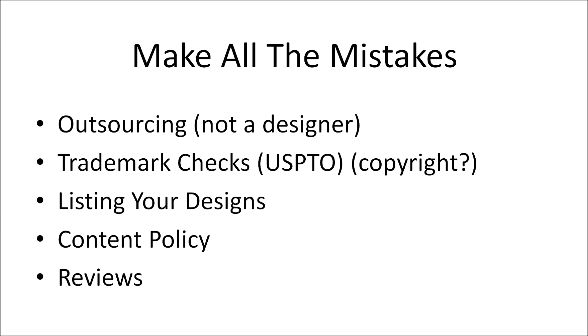Before I get into how to take your account and blow it up, I want to talk about all the mistakes I've personally made and mistakes I see others in the community making. I'm not a designer — I can barely open Photoshop. So I want to cover mistakes I've made outsourcing, mistakes with trademark checks (I had no idea what the USPTO was when I started), mistakes listing designs, not reading the content policy, and reviews.